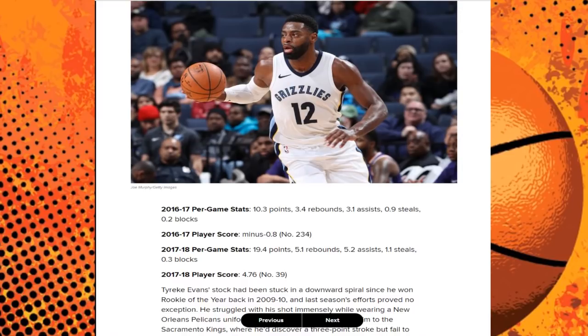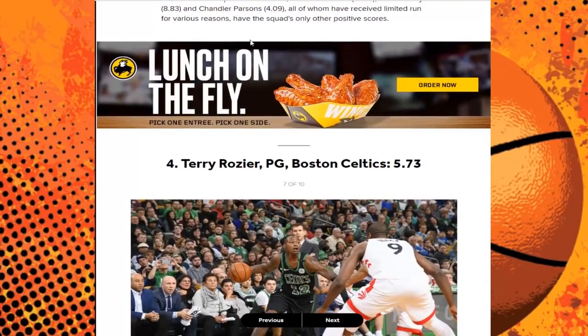Next up we have Tyreke Evans of the Memphis Grizzlies. He's one of the older players on this list — a few seasons back he was a really good NBA player, kind of fell off, and now he's back. He's putting up 19 points, 5 rebounds, 5 assists, 1 steal — borderline All-Star numbers. The season before that: 10 points, 3 rebounds, 3 assists. His scoring went up 9 points per game. But when I think of most improved, I think of a younger player coming into his own, not a veteran on an upward spiral.